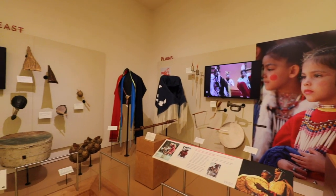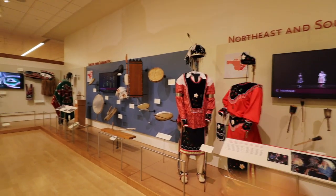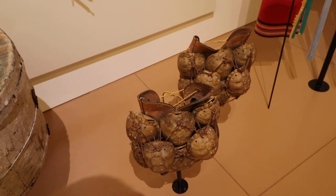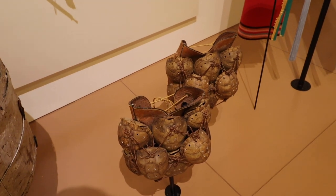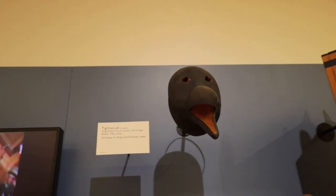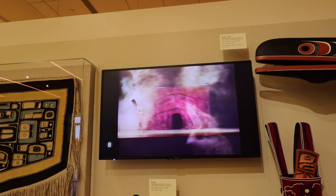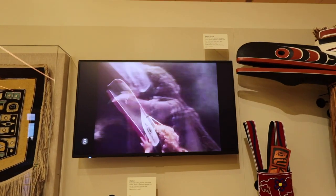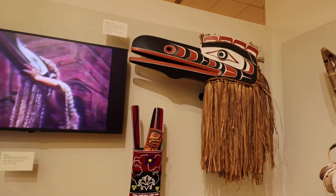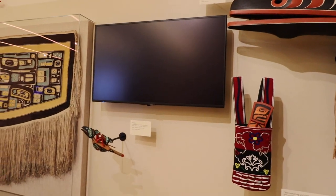Moving through all our First Nation people, the section is divided into Plains, Northeast, and Southeast; Arctic and Subarctic; and the Northwest Coast. One item from pretty close to home — ankle rattles from the Creek people in Oklahoma from 1985. There's also a mask worn by the King Island Inuit people from Anchorage, Alaska, fashioned in 2009. You can see the depiction of a raven mask being worn — quite large, very heavy, and ceremonial.